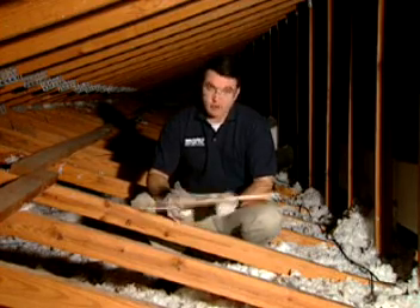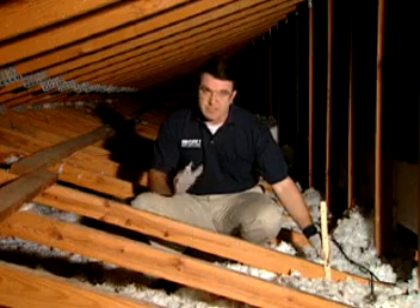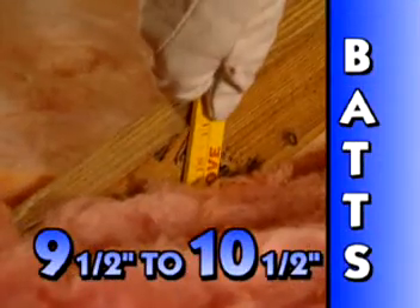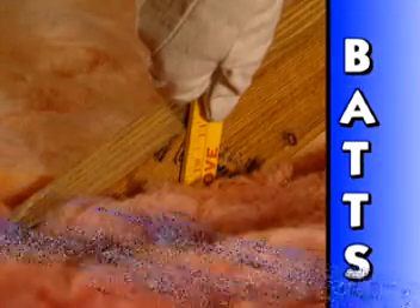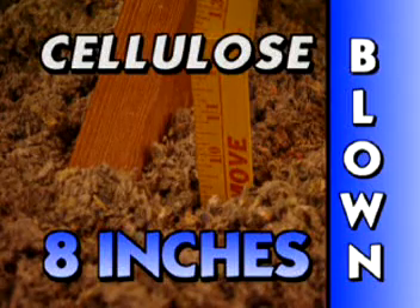You want to take a measuring stick or a tape measure and measure the depth of your insulation. If it's laid down in batts, it should measure between 9½ to 10½ inches. If insulation is blown-in fiberglass, it should measure between 13 and 14 inches. And if it's cellulose, make it about 8 inches in depth.